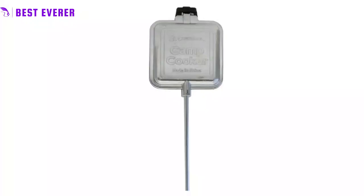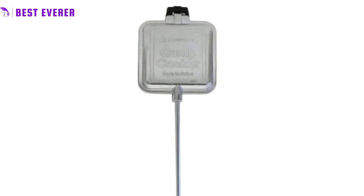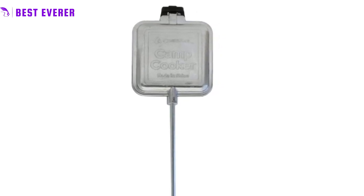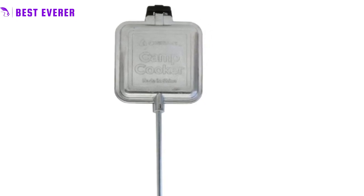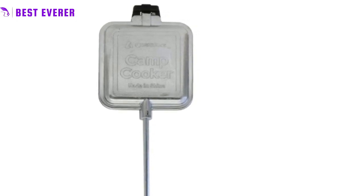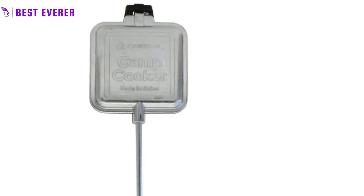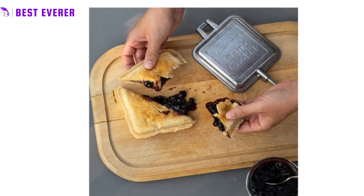Best product number 3. Take your outdoor cooking to the next level with the camp cooker from Coghlan's. Made from lightweight cast aluminum, this versatile cooker offers a convenient way to toast sandwiches, grill meats, and cook delicious desserts over an open fire. With its easy-to-clean non-stick finish and two-part hinge that secures the food, the camp cooker is perfect for any outdoor enthusiast. The 26-inch handle allows for safe cooking.